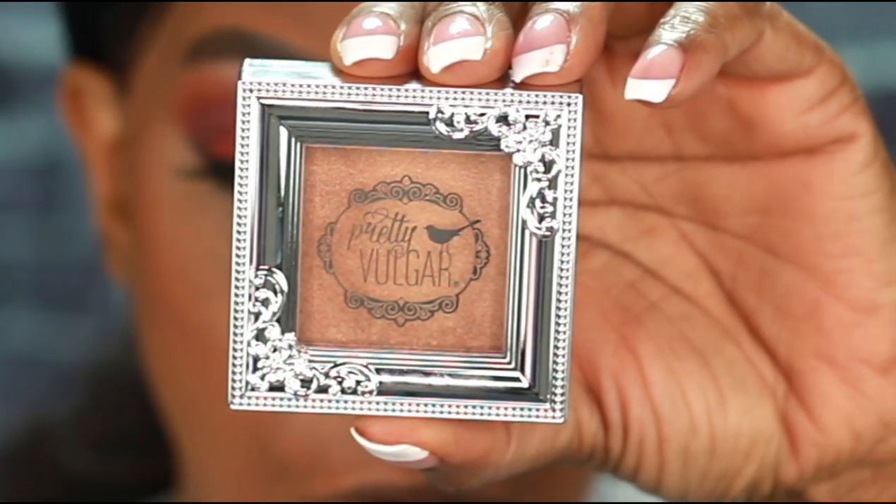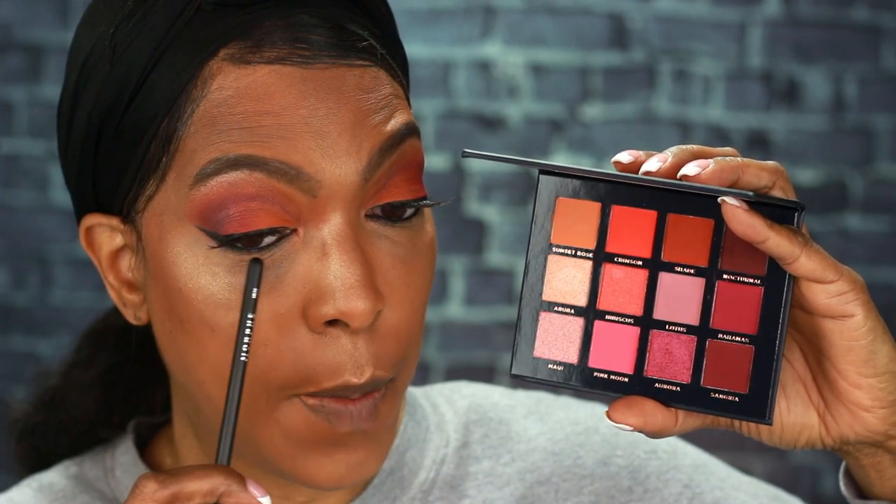I'm going to use the Shimmering Swan highlighter from Pretty Vulgar — this came in a previous BoxyCharm box and this is my first time using it. Now it's time to smoke out my waterline. Going back into the Scarlet Dusk palette, I'm using Nocturnal towards the outer portion of my eye and bringing it in to about halfway. Then I'm using the shade called Shade. For my inner corner highlight, I'm going back into Aruba — the shade I used as my brow bone highlight.